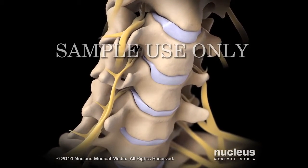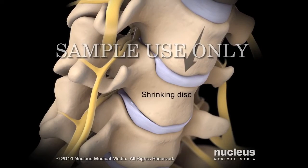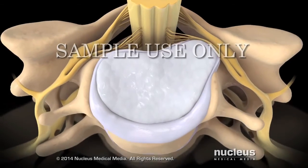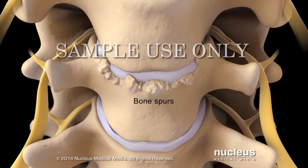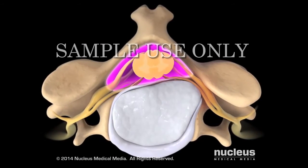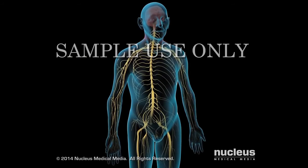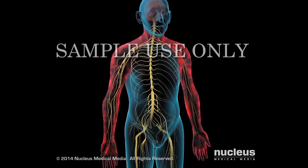Over time, your cervical spine may develop problems, such as a shrinking disc, a herniated or ruptured disc, or bony growths on your vertebrae called bone spurs. These changes can narrow your vertebral canal and put pressure on your spinal cord or the nerves that branch off of it. The pressure can cause neck pain and stiffness, or pain, numbness and weakness in your arms or hands.